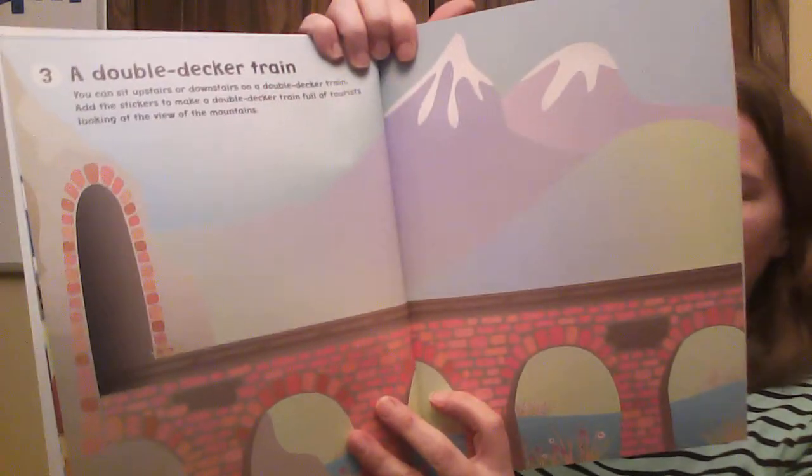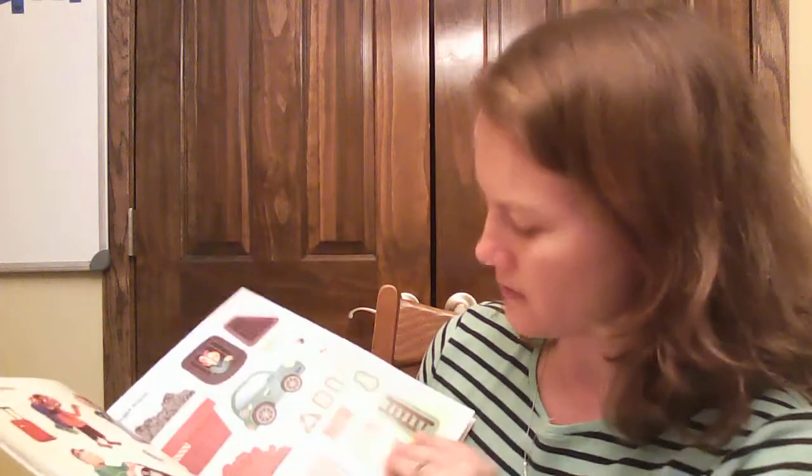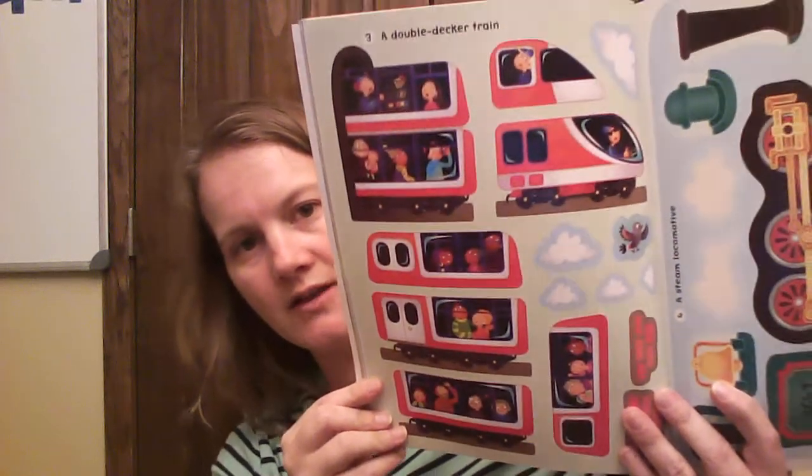So we've got a double-decker train page. This is page three — see how it's great with three right there? We've got to go find the stickers, which aren't too far back. Right here. We'll find one, two, three — double-decker train. And these are the stickers we're going to put on that page.